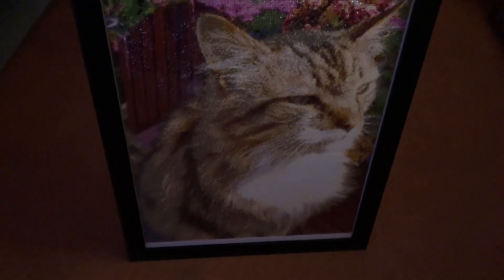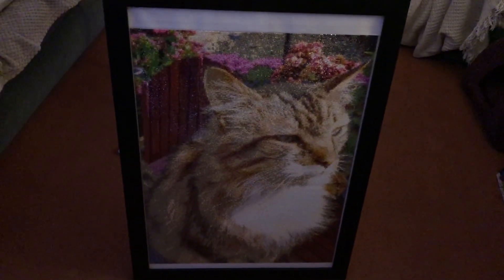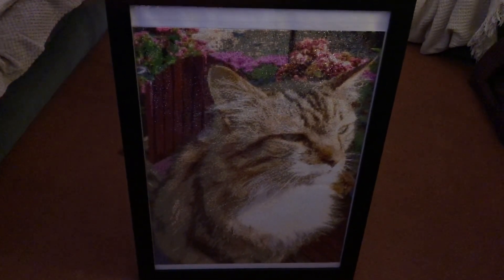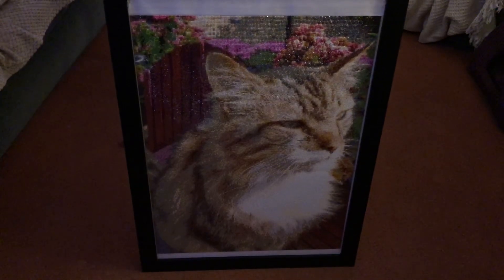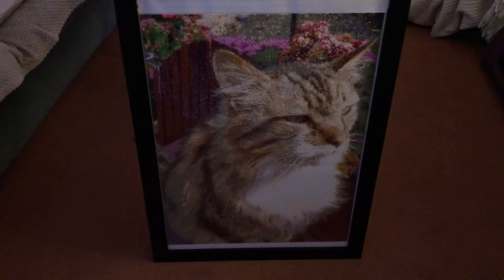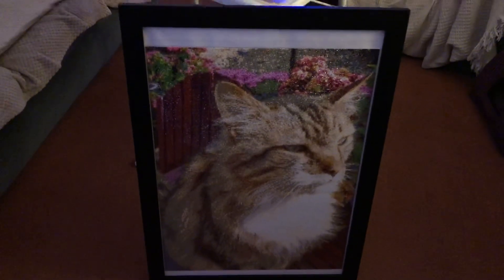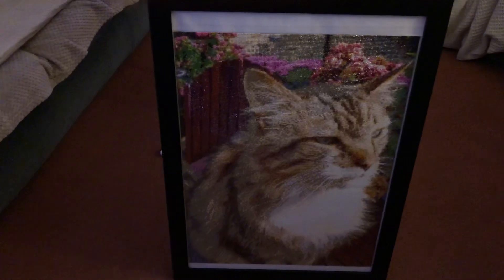That's how it looks in the frame when it's complete. I think it looks amazing — I have nothing bad to say about this painting at all. It's been such an absolute pleasure to work on. Now it's actually in a frame, and in certain ways when you look at it standing a considerable distance away, it doesn't even look like a diamond painting — it actually looks like a painting of the cat. Sometimes you can't even tell.